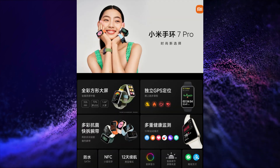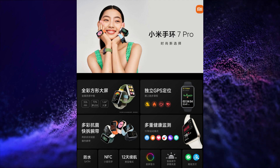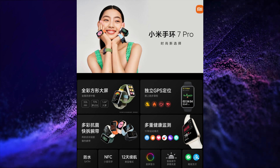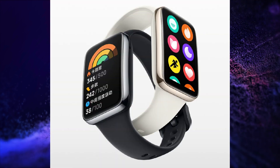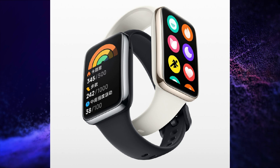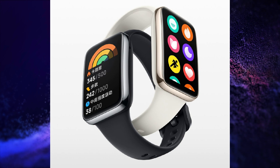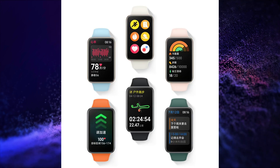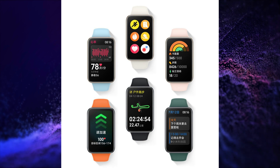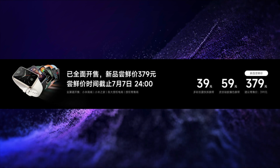The last product launched is the Mi Band 7 Pro. This band has a 1.64-inch 2.5D AMOLED display with AOD feature, 12-day battery life, 117 sports modes, heart rate sensor, SpO2 sensor, sleep monitor, stress monitor, GPS, multiple watch faces, water resistance, music and camera control, weather forecast, notification alerts, compass, Bluetooth 5.2 connectivity, and magnetic charging. This smartband is launched at a price of Yuan 379, that is around Rs. 4,500.